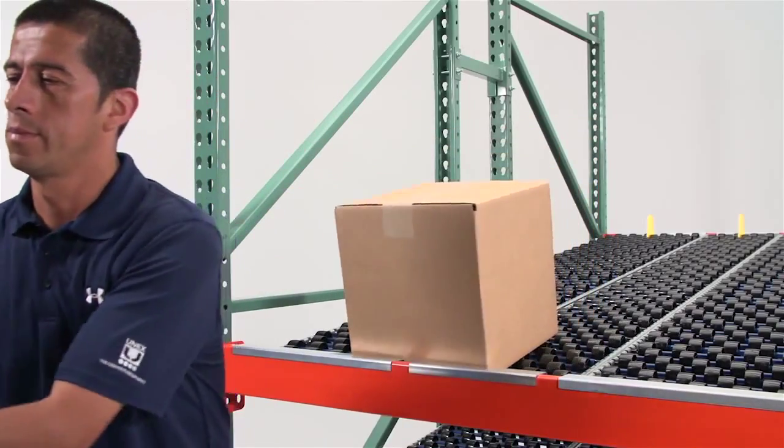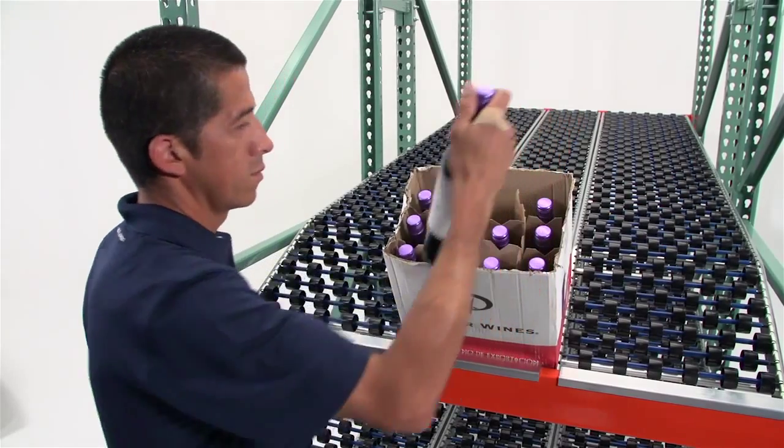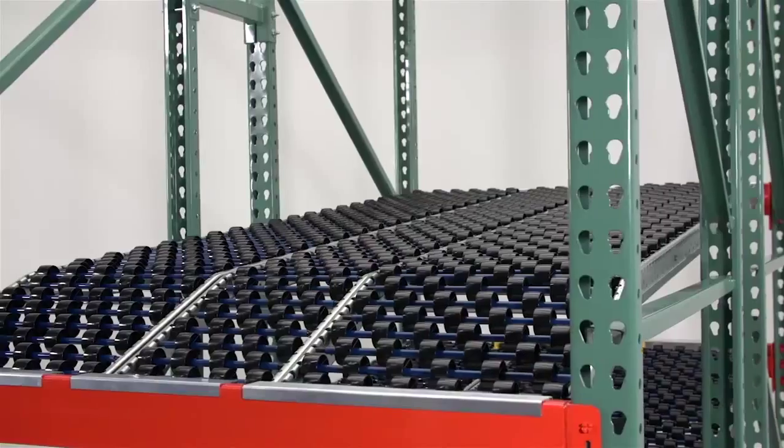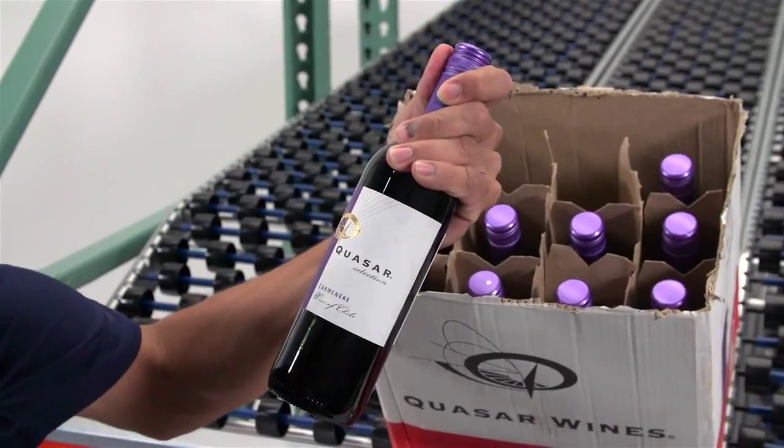Whether you're picking full case or split case, SpanTrack is the solution for you. SpanTrack's full line of accessories and end treatments will provide the best solution so that your products are presented to your pickers and the product is accessible.